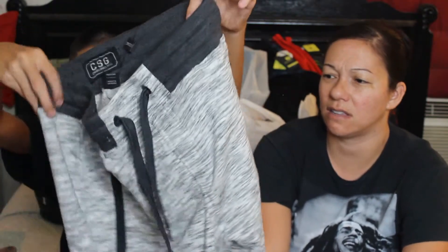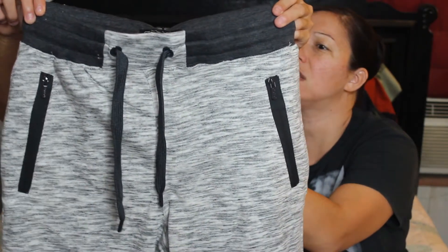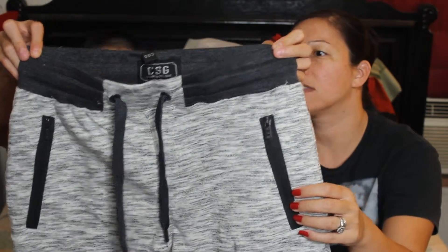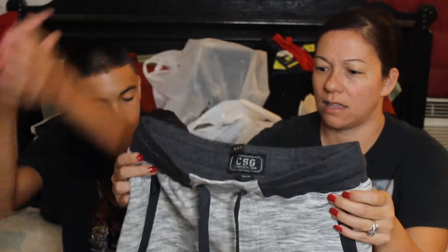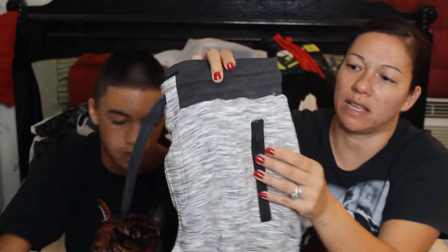From Champs, I got a pair of gray space dye jogger shorts. We got them for $34 but they were buy one get one free. This is the Champs brand CSG — Champs Sports Gear. They have a single pocket on the back and zipper pockets as well. These are really nice quality shorts — super thick, very durable, and they are drawstring. He got them in a men's size medium.